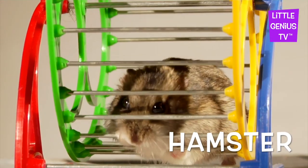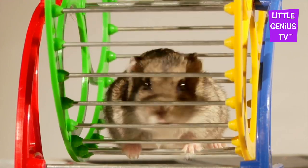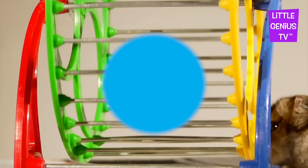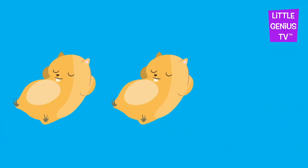Hamster. The hamster is an active pet. One, two, three. Hamster.